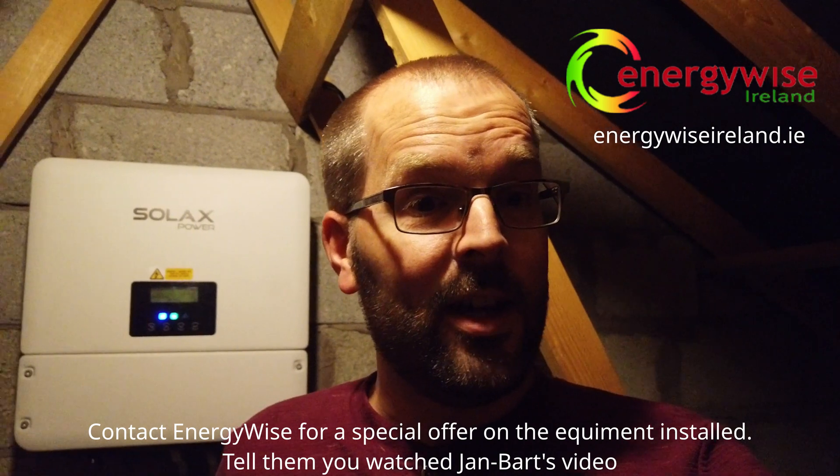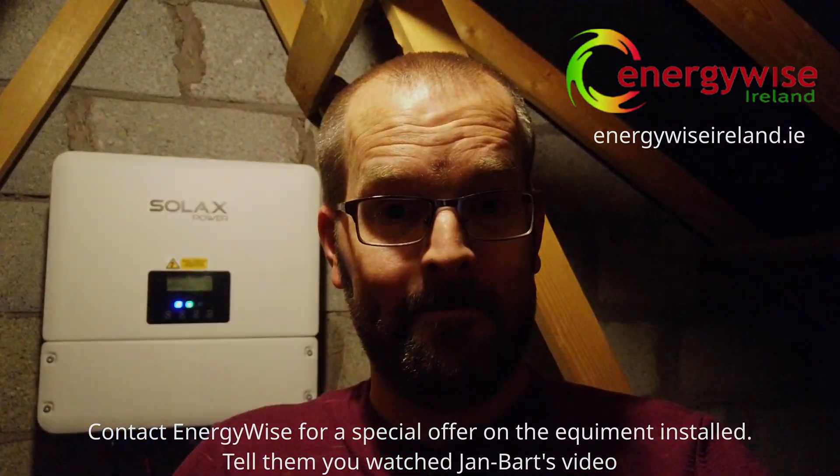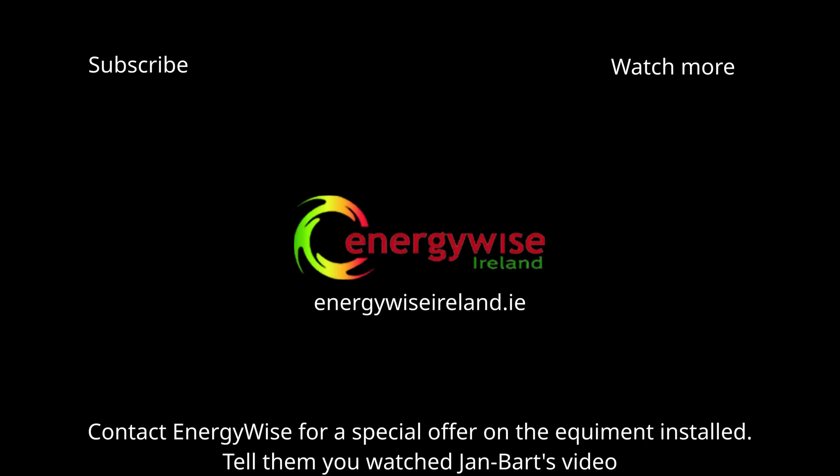Until then, thank you for watching and we'll see you soon.